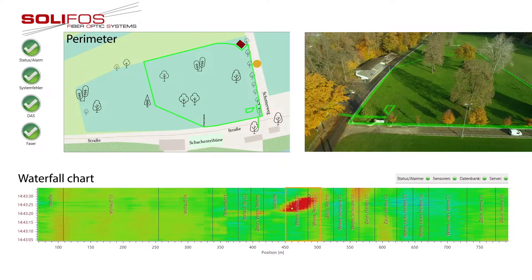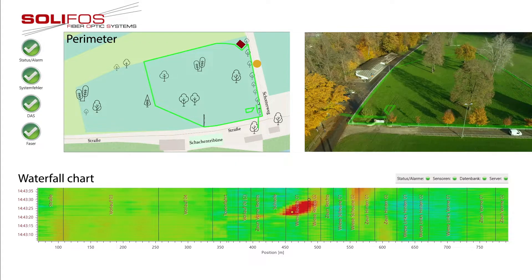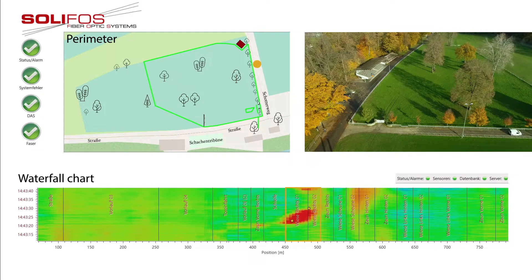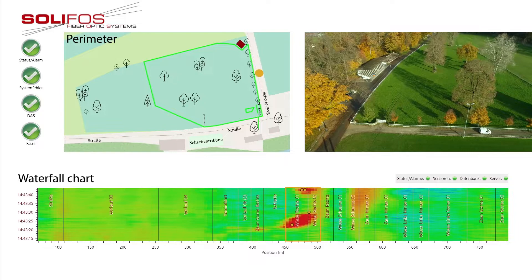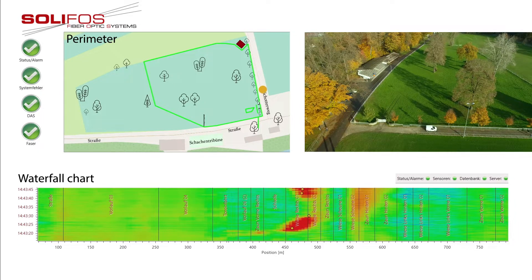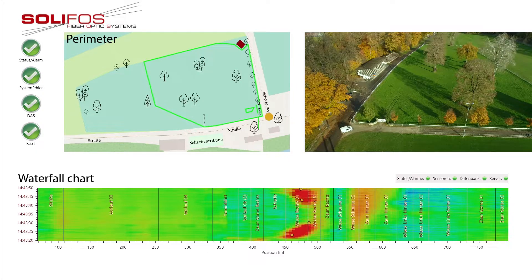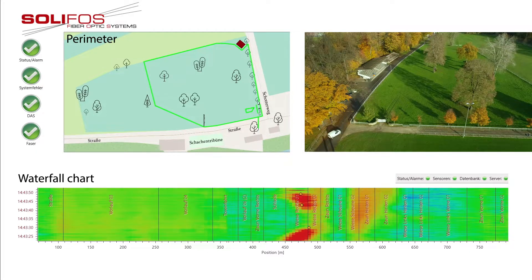The cable is sensitive enough to detect vibrations that are not generated by direct pressure. In this way, vehicles passing the perimeter can be clearly seen in the waterfall chart. The alarm settings can be customized for specific requirements, thus minimizing false alarms.